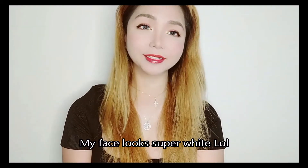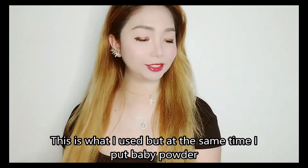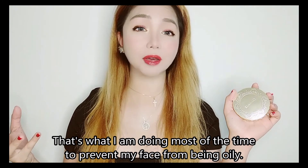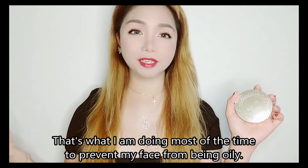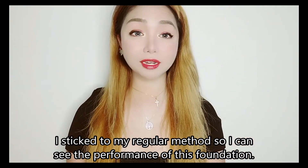My sister gave this to me — I always have access to Japanese makeup. I'll get back to you later. Now my face looks so white. I'm also applying baby powder, because that's what I usually do to prevent my face from getting oily quickly. The time is now 3:06 PM and I will check back later.